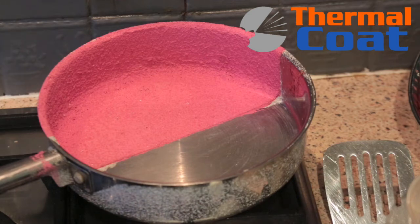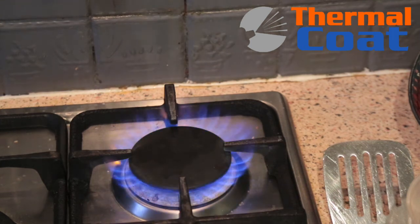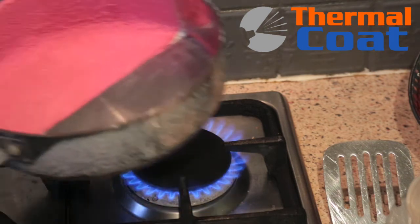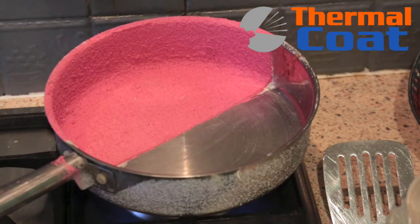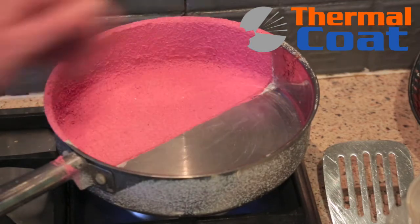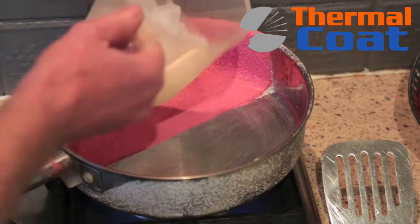What we're going to do today is pretty unique. I'm in a domestic situation and I've got a naked flame there, so I'm going to put the frying pan on. What we've got here is a frying pan with one half sprayed with Thermal Coat and the other half not sprayed. And I've got some ice.